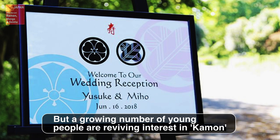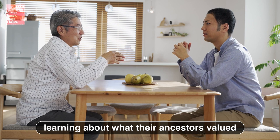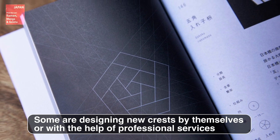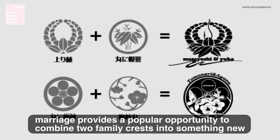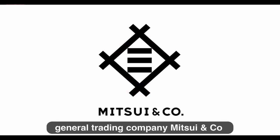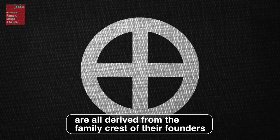But a growing number of young people are reviving interest in kamon. Given the failure of Japan's equivalent of the American dream, they are learning about what their ancestors valued. Some are designing new crests by themselves or with the help of professional services. Marriage in particular provides a popular opportunity to combine two family crests into something new. The logos of soy sauce maker Kikkoman, general trading company Mitsui & Co., and Kyoto-born engineering firm Shimazu Corporation are all derived from the family crests of their founders.